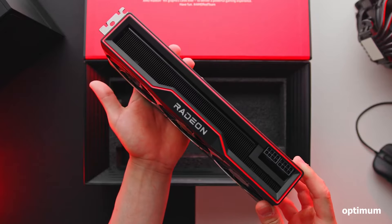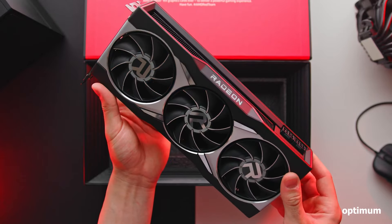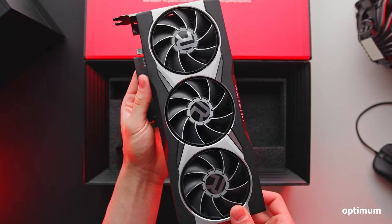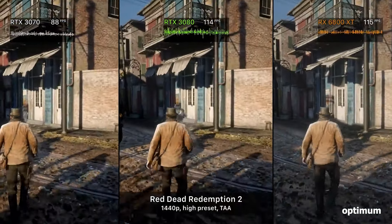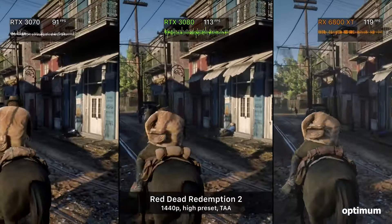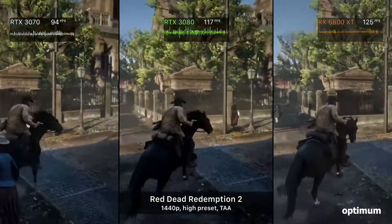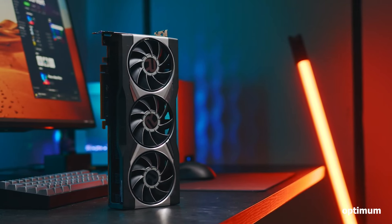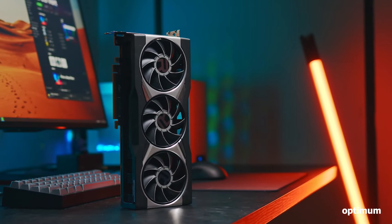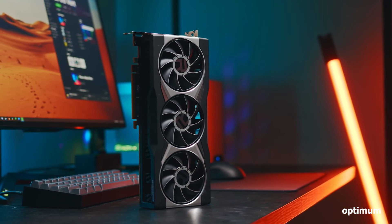Venturing into the used market comes with inherent risks. While I haven't personally tested a used RX 6800 XT, online reviews suggest impressive performance gains for the price, especially for 1440p gaming. For budget-conscious gamers seeking raw power and willing to take a calculated risk, the used RX 6800 XT offers immense potential. However, thorough research and careful seller selection are crucial before buying a used graphics card.